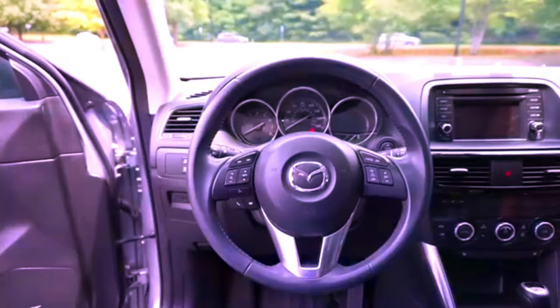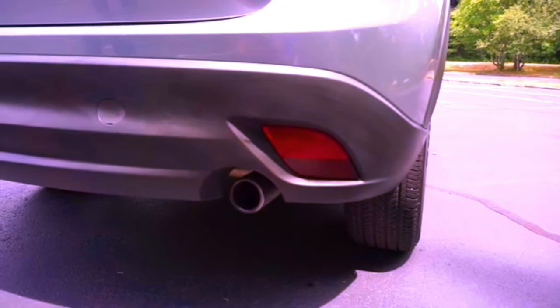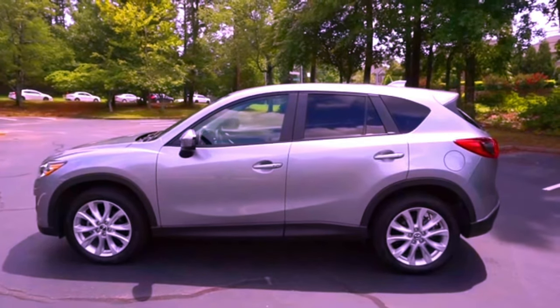Despite these minor drawbacks, the CX-5 excels in providing an engaging driving experience and a premium feel at an affordable price, making it a top choice for those who value both performance and comfort.